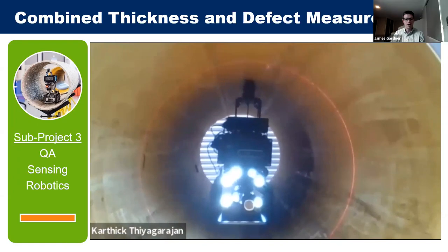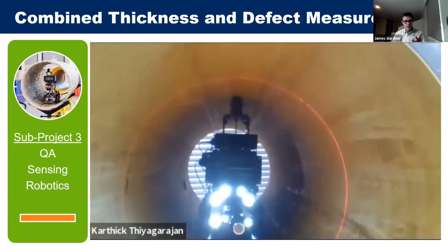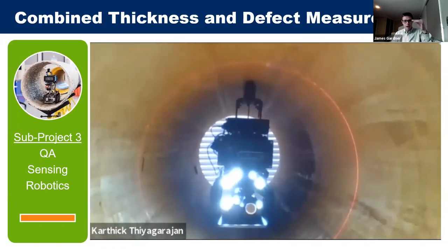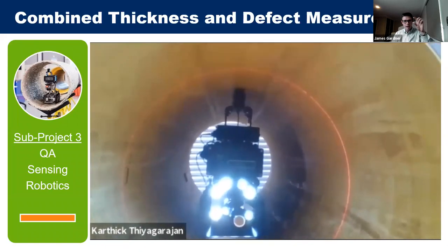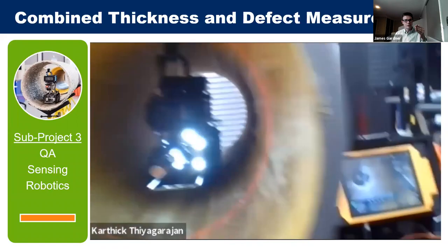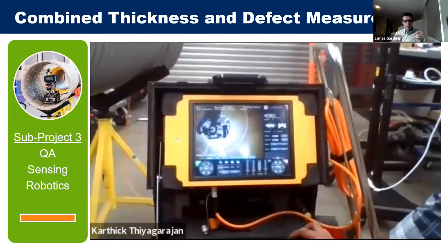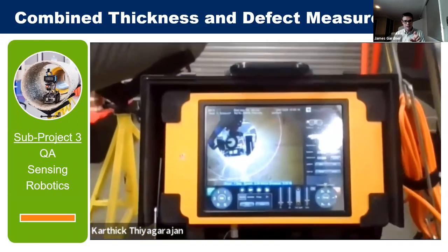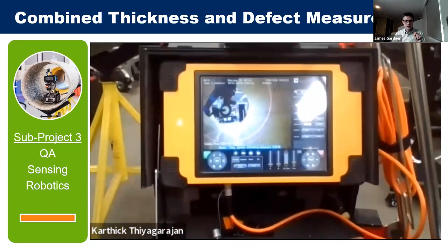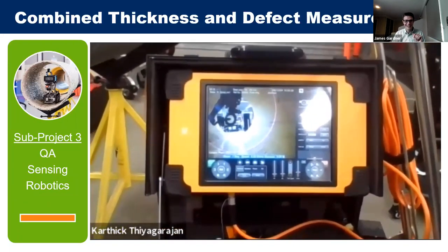The spray liner thickness sensor is shown making contact with the pipeline at the top. It has a small reservoir to pump water up to keep the surface wet. The view then moves to the ruggedized tablet used to control the unit.